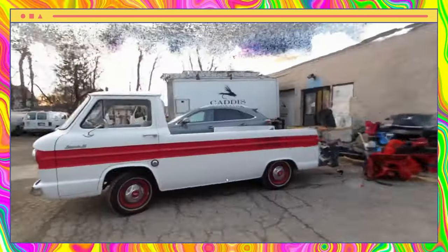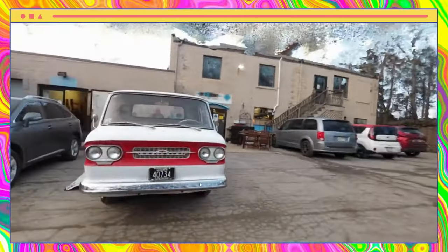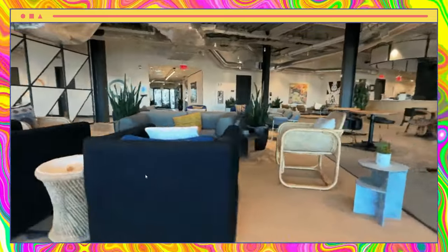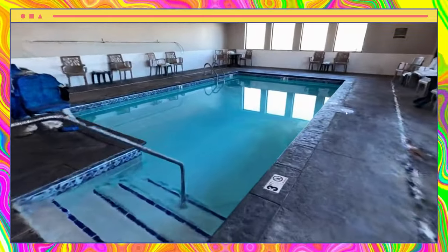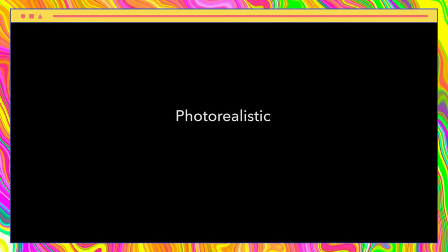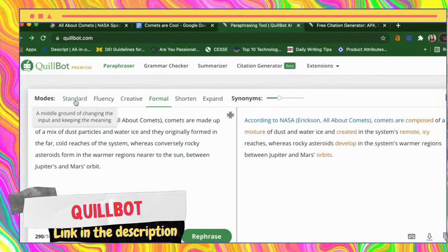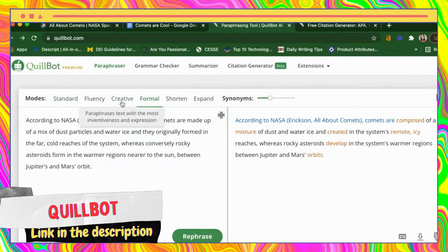Next up is Luma AI, an AI-powered software that creates photorealistic 3D objects out of just a few photos. With Luma AI, you can easily turn your 2D images into lifelike 3D models that you can use for a variety of purposes — from product design to virtual staging. Luma AI makes it easy to bring your ideas to life in a visually stunning way.